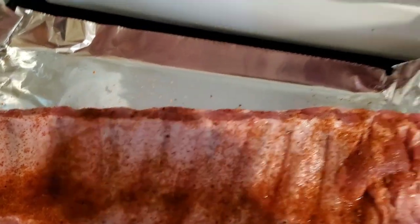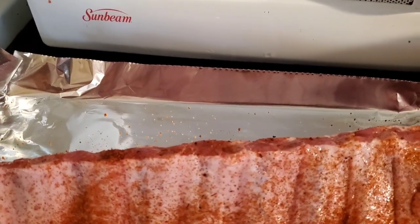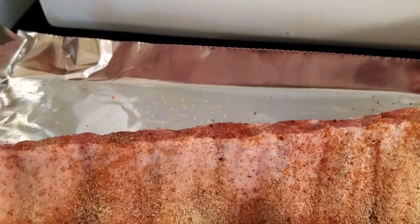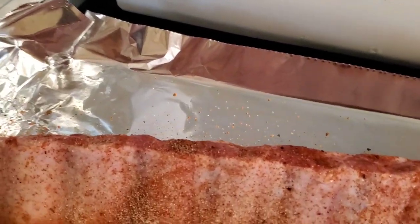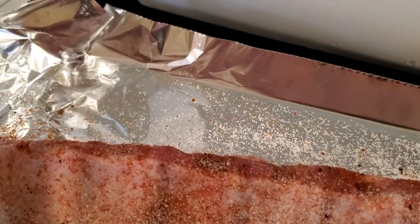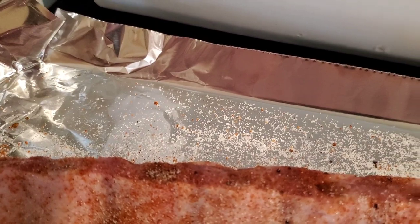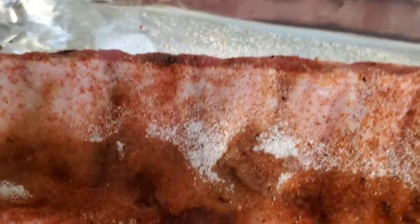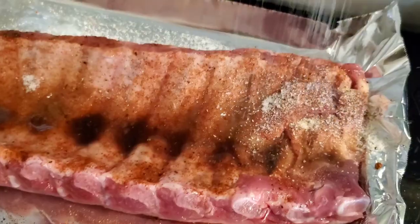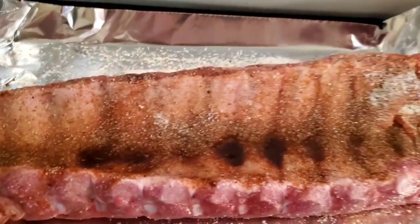First thing we put on the ribs is a little blackening seasoning. Next up, we're going to put a little granulated garlic on here. I'm going to do both sides — I'll show you one side and then put the camera down and do the other side. Put a little bit of granulated sugar over it. Got a little liquid smoke. Salt, sea salt. And we're going to turn it over and do the same thing on the other side.